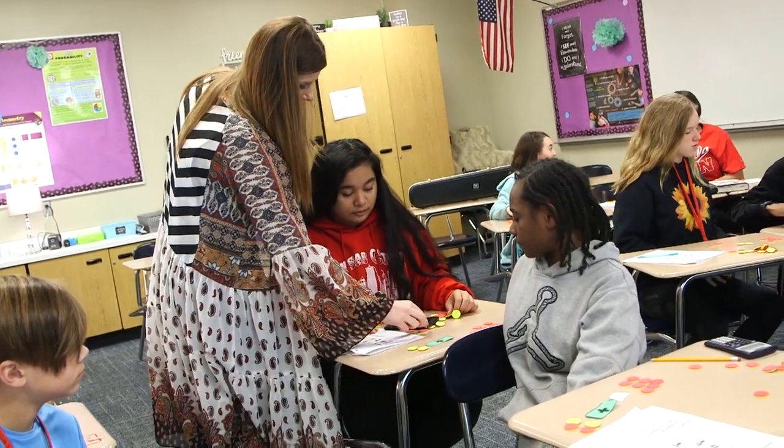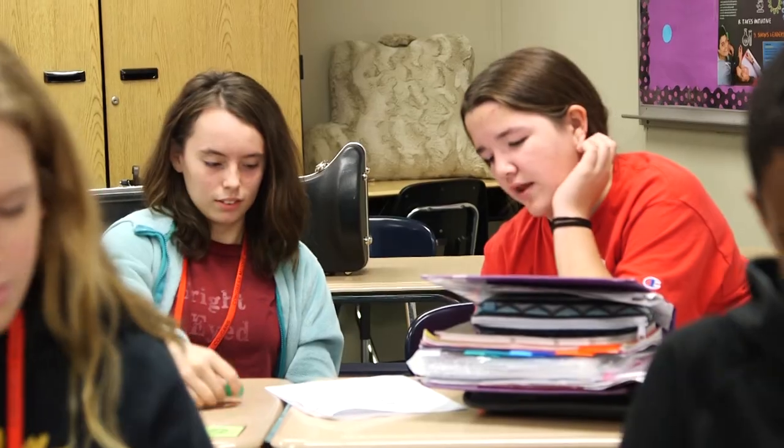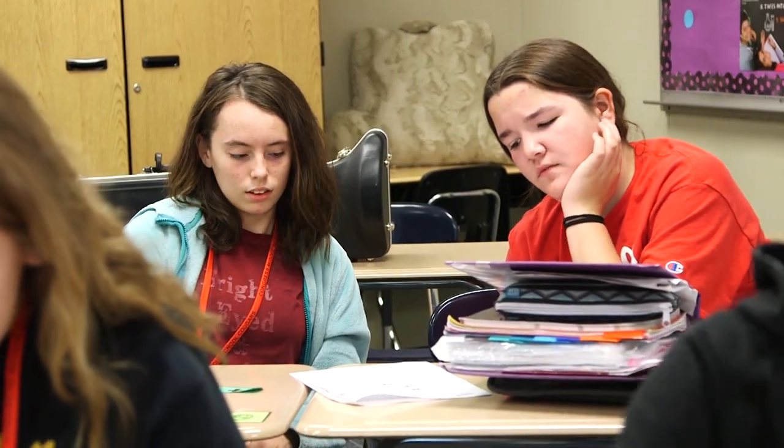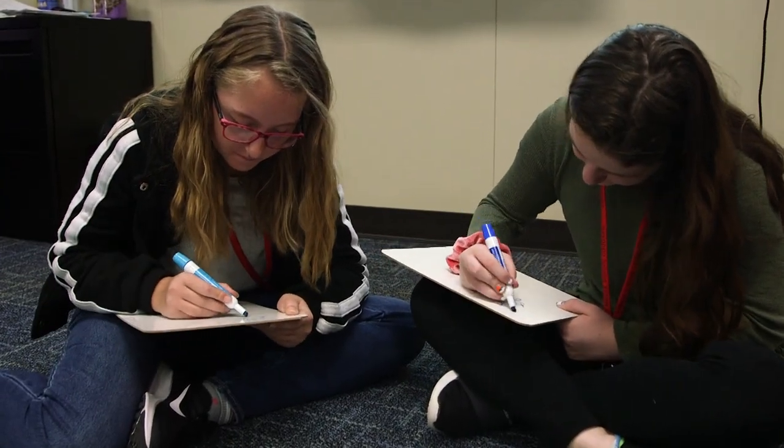Sometimes in past mathematical curriculums we would touch on a concept like two-step equations and then move on to the next chapter and never go back to it. Big Ideas does not do that. It spirals and always goes back to retrieve the information we've learned in the past, because in mathematics it's a big stairwell and we've got to continue to go forward and back. Last year we worked on decimals as well, but this year we refreshed it and then added more to enhance our learning.